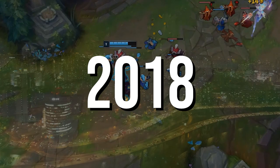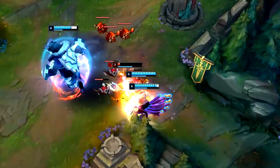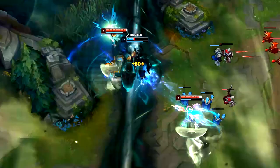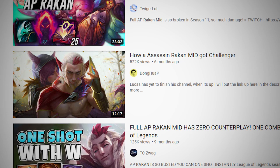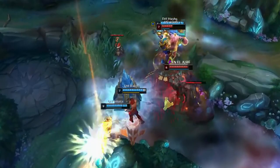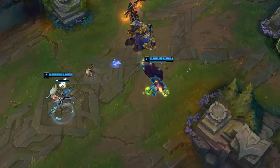Throughout that year's season, both high-rated solo queue stars and professional players began realizing that Rakan was so good he could actually be played mid lane as a full AP assassin. Another great YouTuber, Dong Huap, already made a video about this which I'll link in the description, but to summarize briefly: Rakan has really great AP ratios on pretty much all of his abilities, so if he stacks full AP over the course of a game, he can deal absurd damage to enemies with his offensive skills while also giving massive shields and heals to his allies with his defensive stuff.